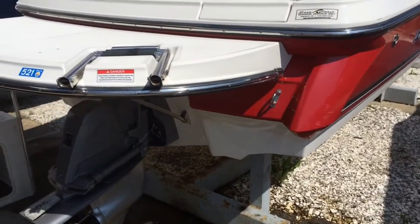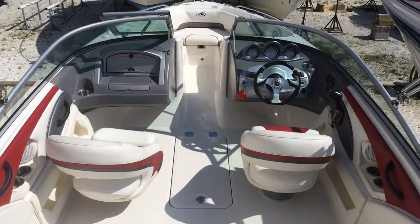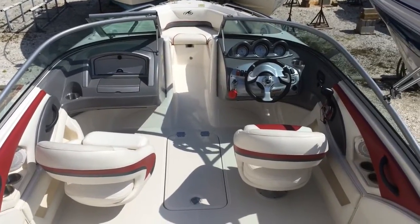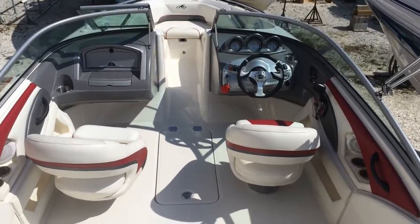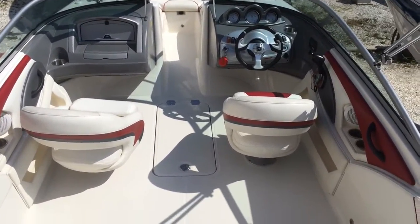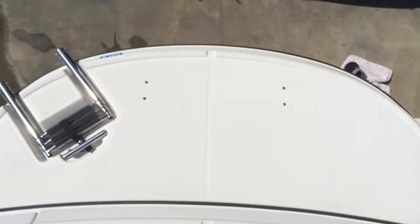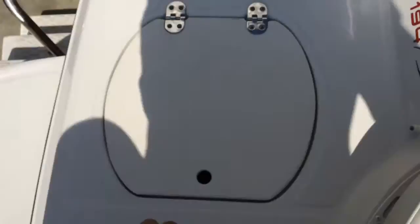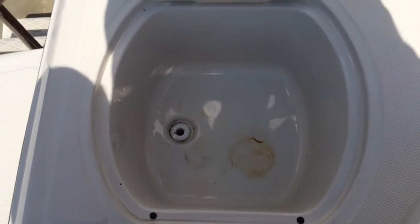Let's check out the interior — segment two. Seven Seas Marine. I'm doing segment two of the 2008 Monterey 194FS in superb shape. It's got 253 hours on her. I'm standing in the back now. I want to show you from this angle the swim platform — as you can see, it's oversized. Super clean. On the port side we have a built-in cooler, and the owner does have the drain plugs for these coolers — there are a good three of them in the boat.